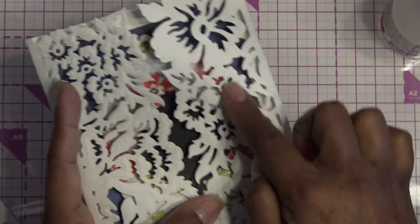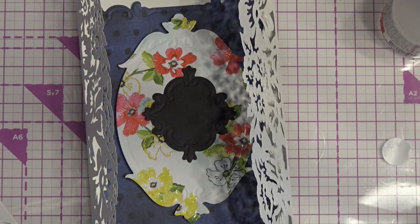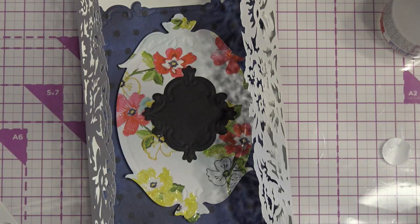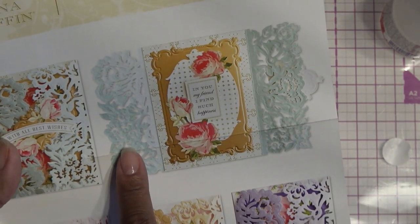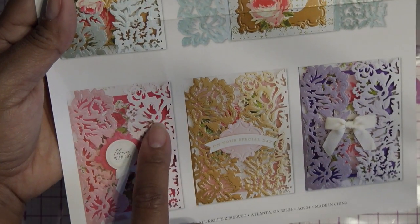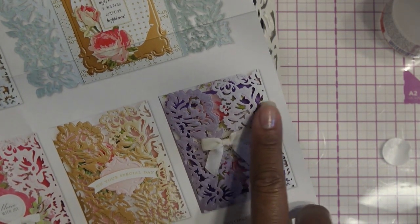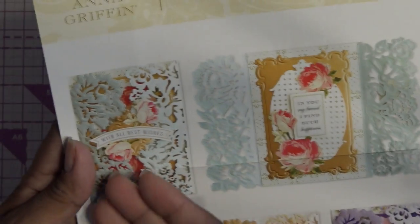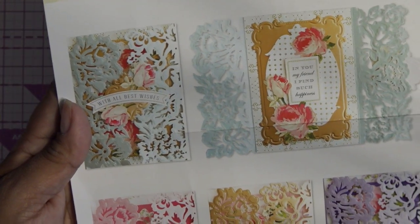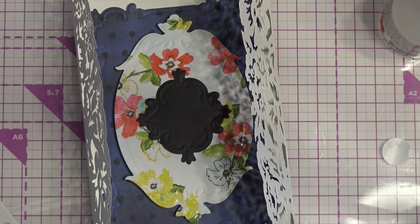I think it's very pretty. In Anna Griffin's examples, she uses her ombre paper that goes from darker to lighter — dark pink fading to almost nothing, or purple fading out — which gives the card some motion. You can also just use a patterned paper. Thanks for watching — happy to review this, I think it was very lovely. See you guys in the next one, bye!